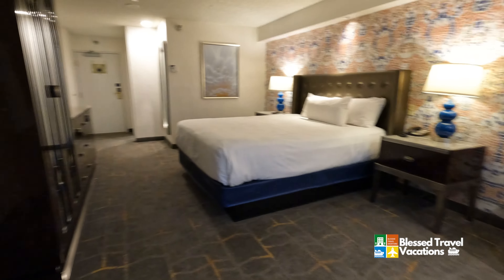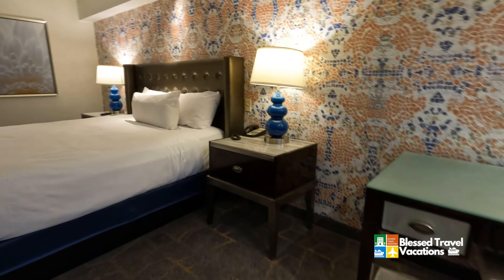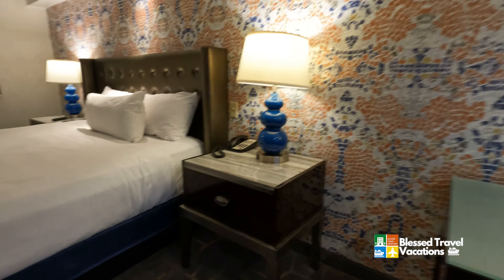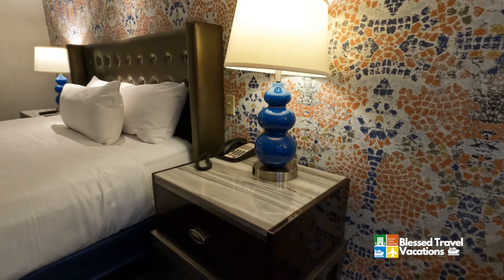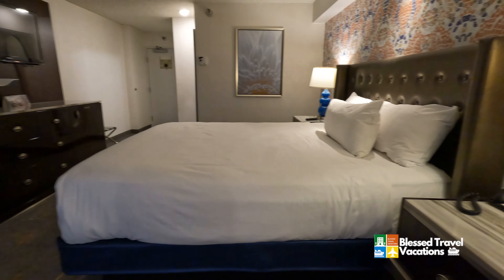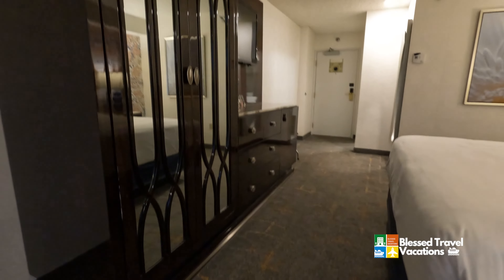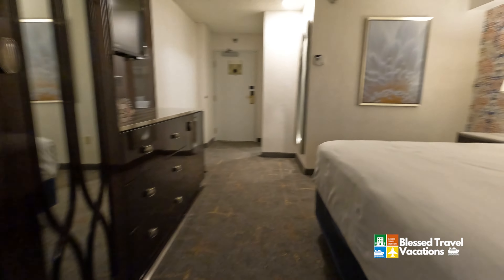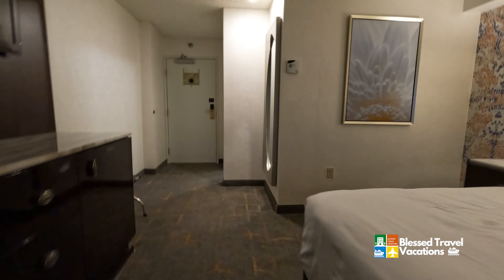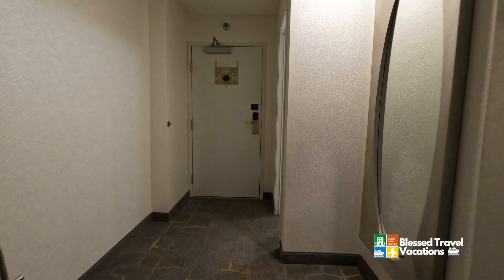I hope you've enjoyed our room walkthrough of the Luxor Pyramid Tower king-size room. Right now you can get it for about $35, but it does vary — it's based on supply and demand, so this room can go well over $200 a night, plus the resort fees and parking.